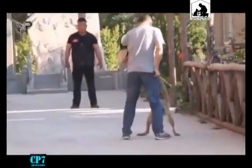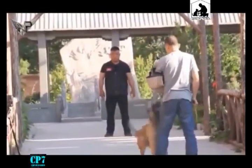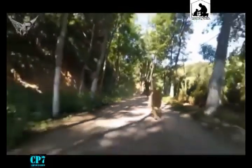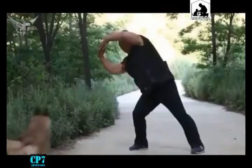The Malinois is a dog breed that requires great workout and socialization training. That's why it may not be ideal for a first-time dog owner.